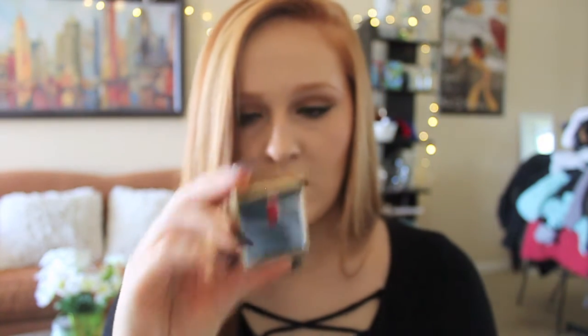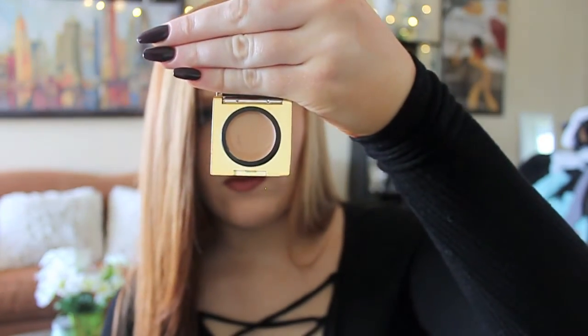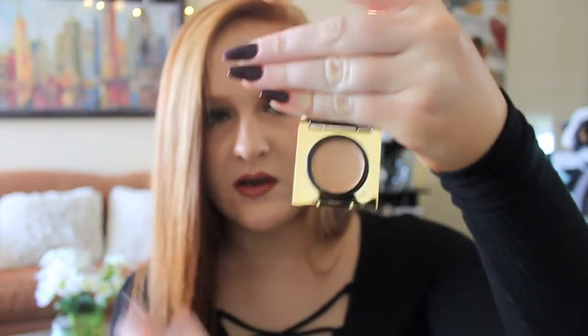I got the Elizabeth Arden Flawless Finish Maximum Coverage Concealer in the color Light 02. I've been loving this. It's really full coverage, but it doesn't crease and it doesn't look cakey. I'll try to swatch it right here. I kind of like how it comes in a pan instead of a squeeze tube, because sometimes I just like applying it with my finger.